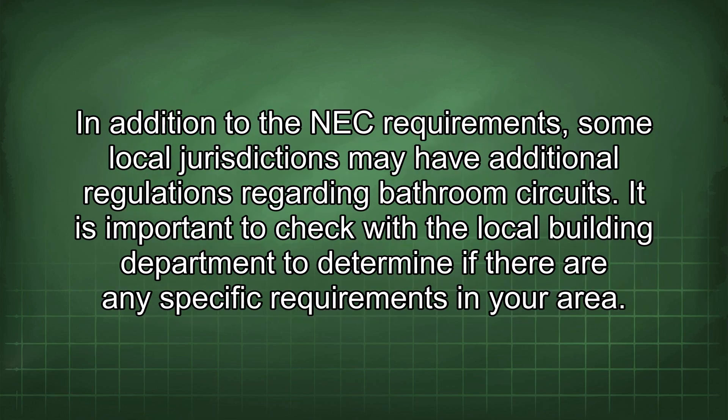In addition to the NEC requirements, some local jurisdictions may have additional regulations regarding bathroom circuits. It is important to check with the local building department to determine if there are any specific requirements in your area.